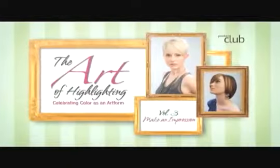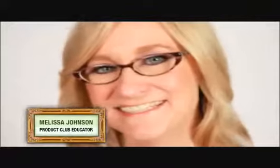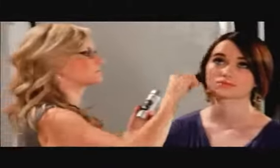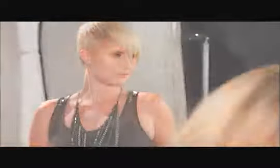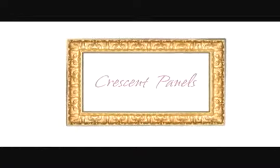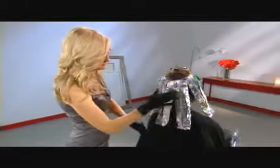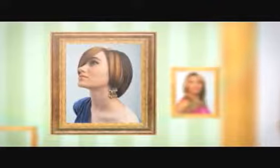Volume 3 features our educator and color director for Patrick MacGyver Color Studio, Melissa Johnson. Melissa introduces us to the crescent panels and reversible herringbone techniques. Crescent panels results in color that is versatile, so it can be worn more conservatively during the day, but also can be styled for an edgier look in the evening.